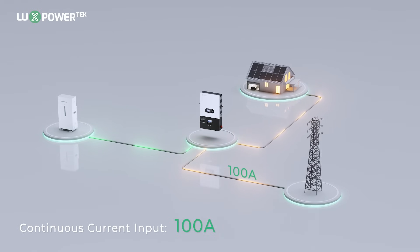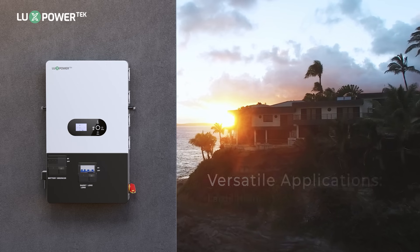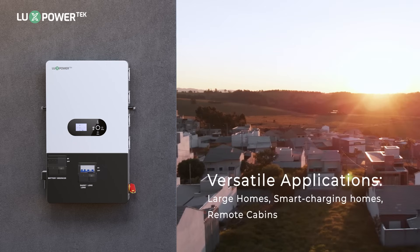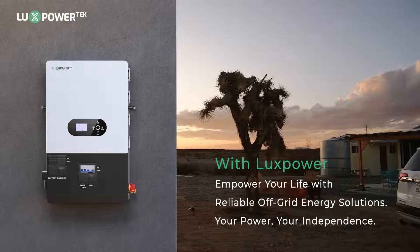Continuous current input 100 amps. Parallel up to 16 units for expanded power capacity. Versatile applications from large homes, smart charging homes, to remote cabins. With LuxBauer, bring the power of your independence.